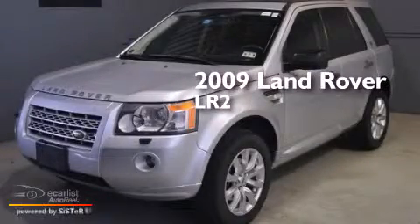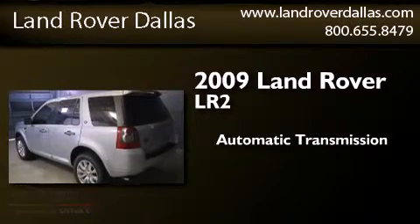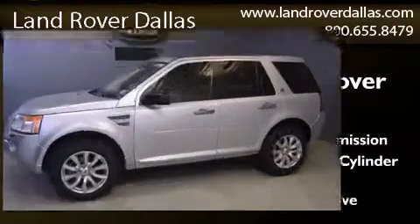This is a 2009 Land Rover LR2. This SUV has an automatic transmission, a 3.2-liter inline six-cylinder engine, and all-wheel drive.